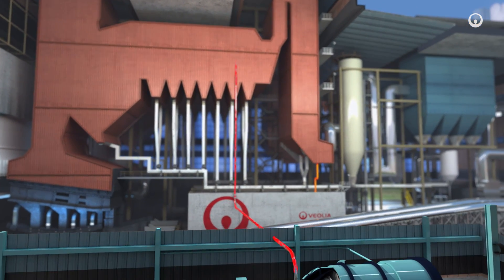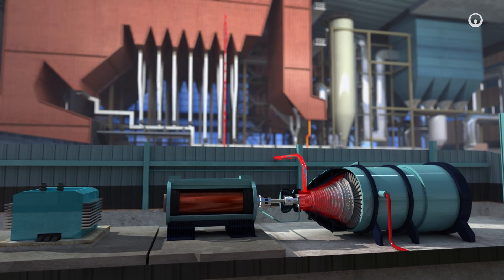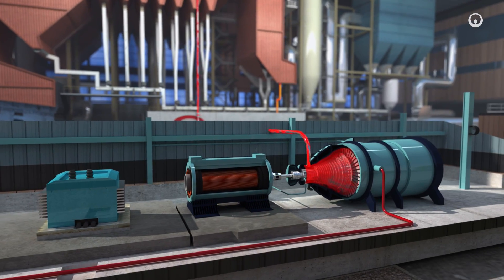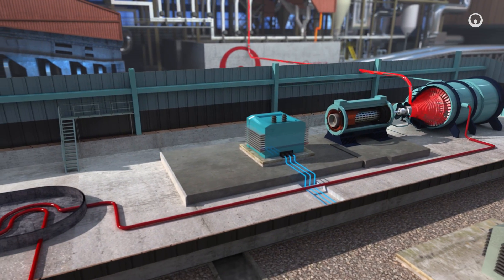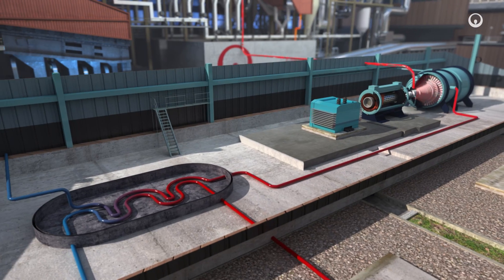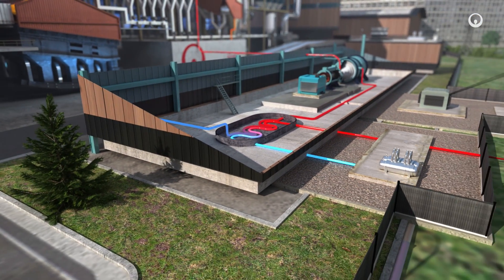Cogeneration both produces electricity and recovers residual heat. This steam drives a turbine, which coupled to an alternator generates electricity. The electricity is fed into the public grid. The residual heat, generally lost, is recovered here in a heat exchanger to supply the local residents with heating or hot water.